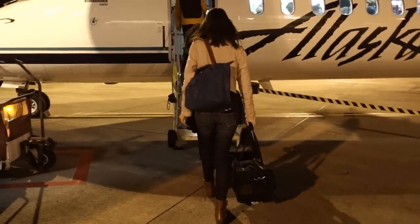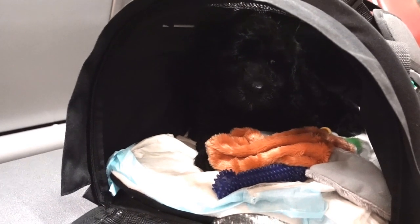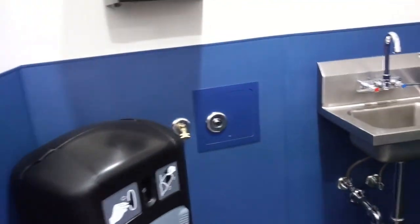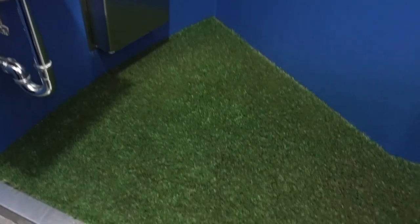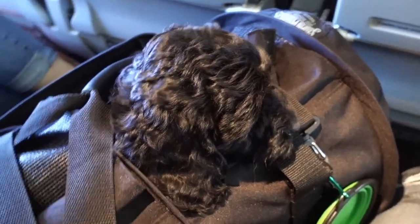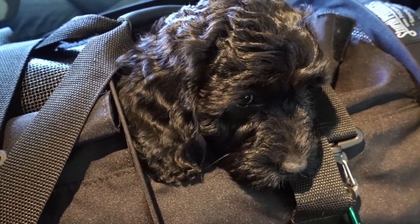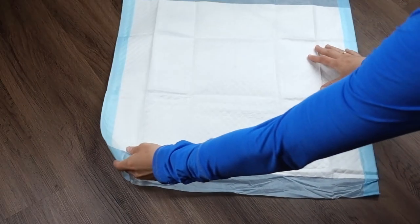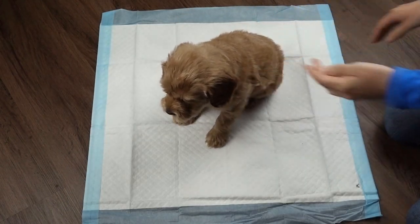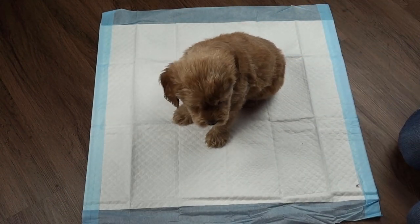Just before the flight is ready to board, find an out-of-the-way place where the puppy can have an opportunity for a last potty break and drink of water. Some airports provide pet areas for this, but with so many animals coming and going, you have no idea what kind of disease or bacteria may have been tracked into the area. Use a disposable potty pad in a quiet location. The puppy may or may not go, but at least you've given him the opportunity.